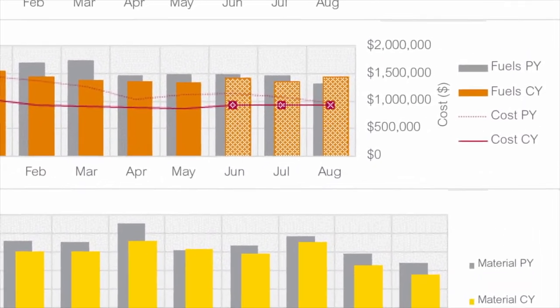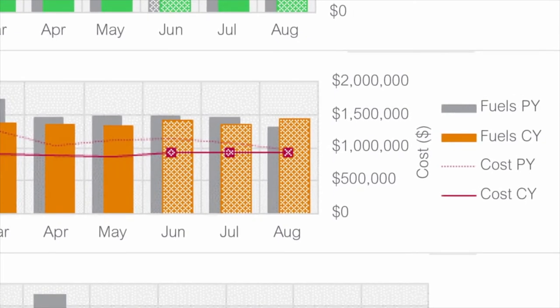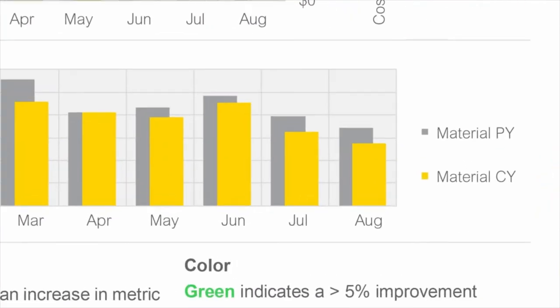Looking at the raw monthly data, like many companies typically do, showed flat gas usage at this facility. However, reviewing the consumption in relation to weather and production told a different story. The drop in production did not correlate to the expected decrease in usage.